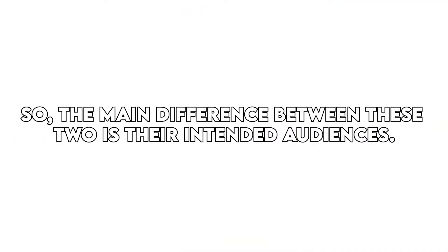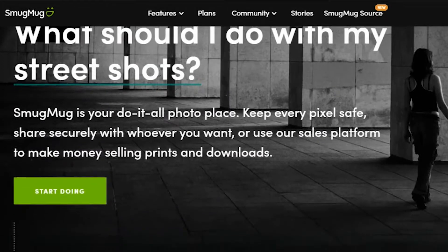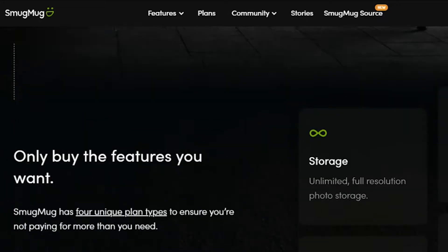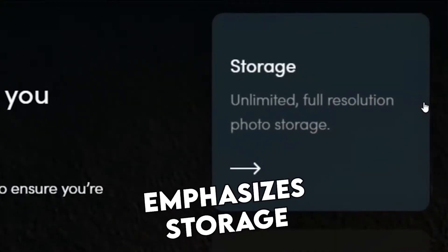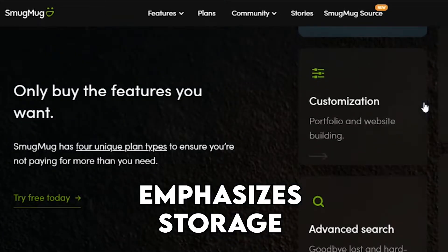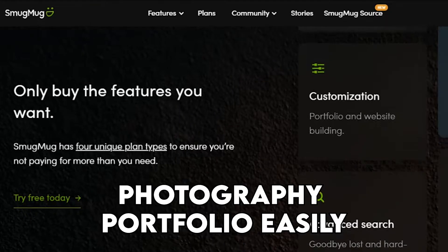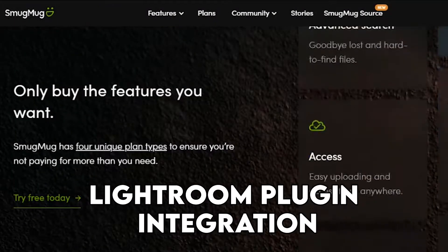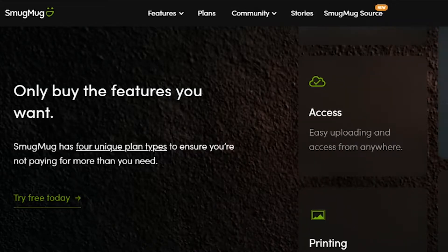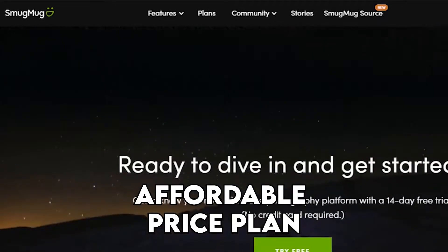The main difference between these two is their intended audiences. SmugMug is a great platform for photographers in particular, compared to Squarespace that has a wider target audience. Due to this, it emphasizes storage and security for its users, and allows you to create and organize your photography portfolio easily, and includes Adobe Lightroom plug-in integration, unlike other unlimited photo storage sites. These features make it a great choice for beginners and people looking to build their portfolio on a more affordable price plan.